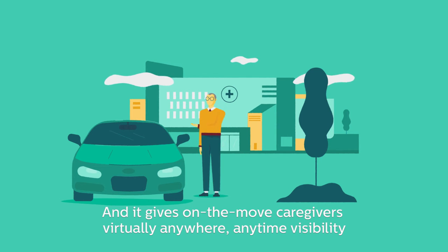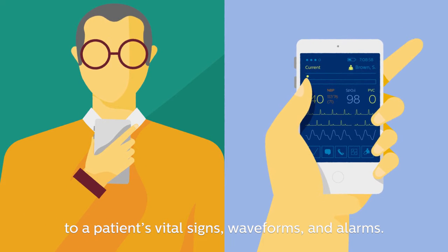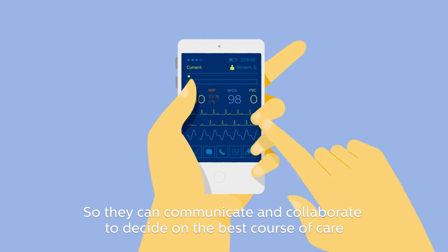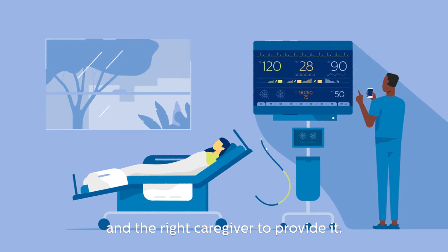And it gives on-the-move caregivers virtually anywhere, anytime visibility to a patient's vital signs, waveforms and alarms, so they can communicate and collaborate to decide on the best course of care and the right caregiver to provide it.